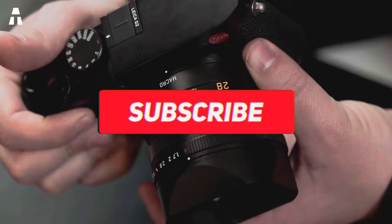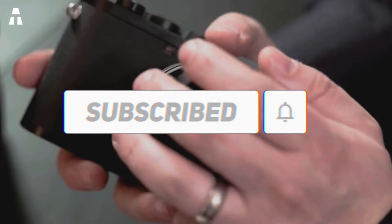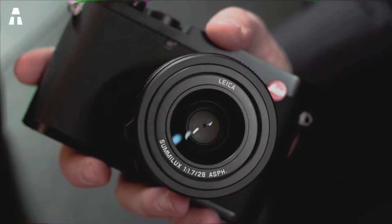But first, please subscribe to our channel and activate that bell notification to be up to date with our next productions. If that's done, then let's go.